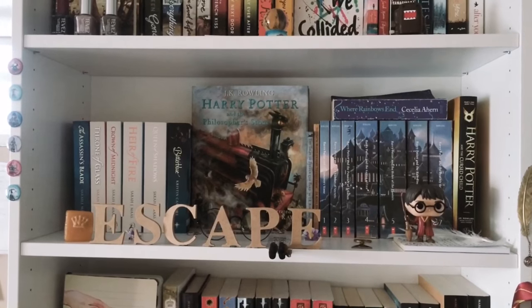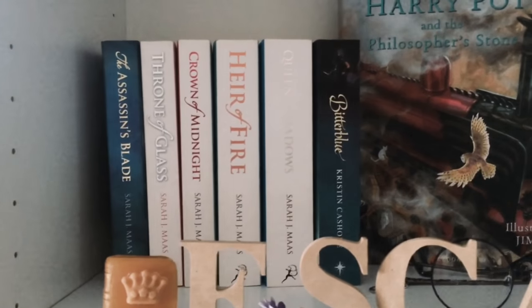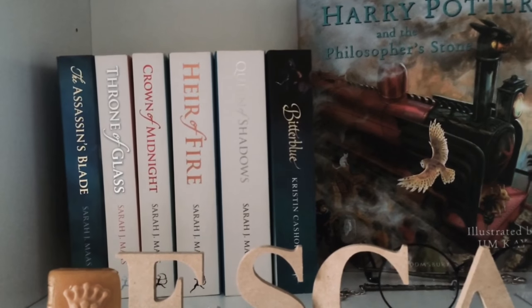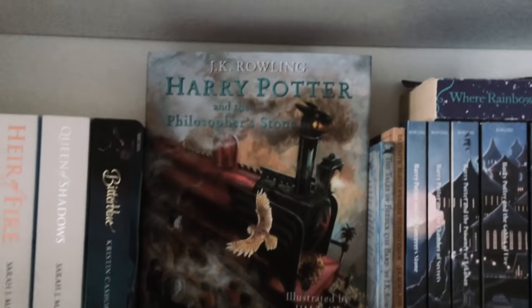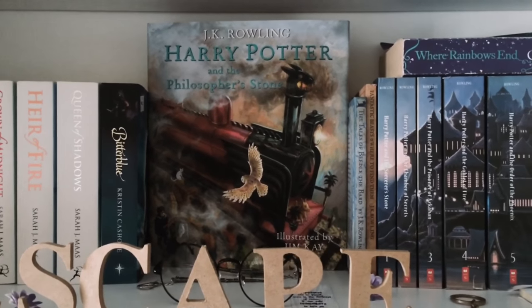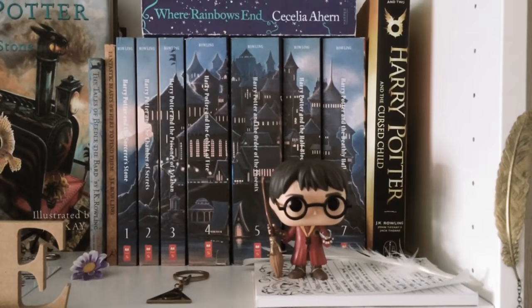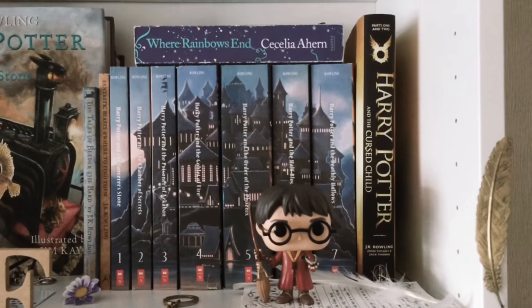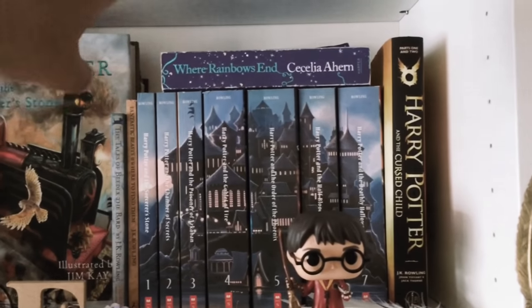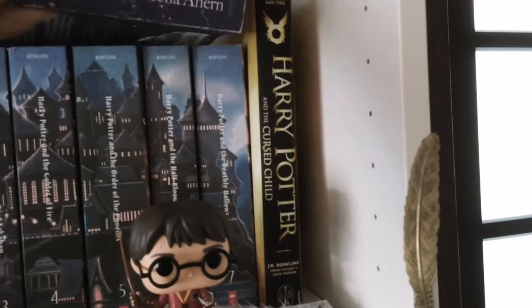This is probably my favorite part of my shelf — I think it's the prettiest. We've got the Throne of Glass series on this side and also the Graceling Realm, which I lent some to my friends, and Harry Potter and the Philosopher's Stone illustrated edition of course. There's my gorgeous box set with the Cursed Child. I don't really know why I put Where Rainbows End over there — it's a bit lost, I'm just gonna put it up there.